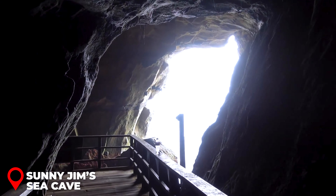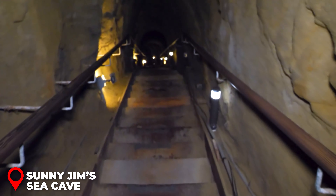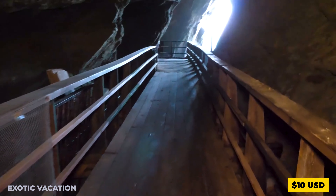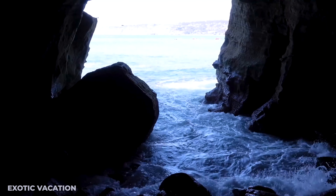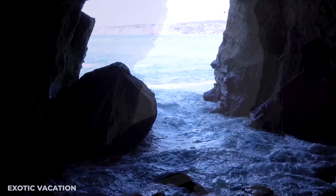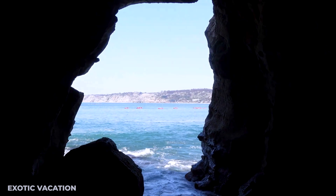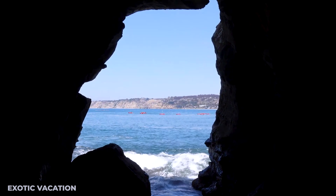Morning - La Jolla Secret Swings: Drive up to La Jolla and head to the hidden La Jolla Secret Swings, a local treasure tucked away in the cliffs. The exact location of the swings changes over time, but the search is half the fun. Once you find them, you'll be rewarded with breathtaking views of the Pacific Ocean. Insider Tip: The swings are located on private property, so be respectful of the area and leave no trace behind.